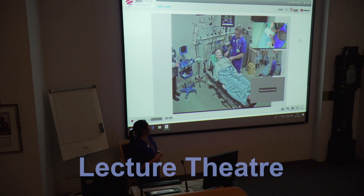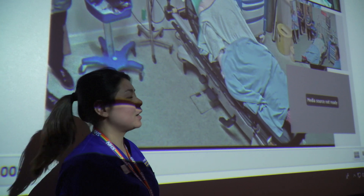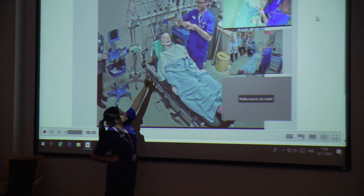We are able to link the simulation suite to the lecture theatre. This enables a large number of candidates to be taught and makes sessions more interactive.